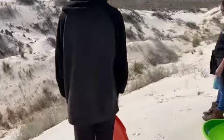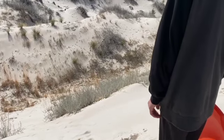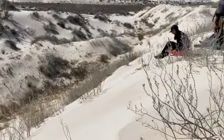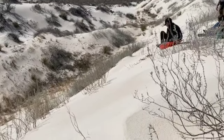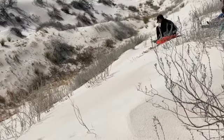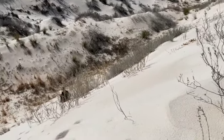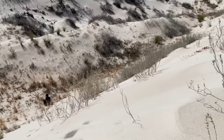You just have to climb back up and not break your neck. This sounds like a bad idea. That didn't go as bad as I thought it was going to go.